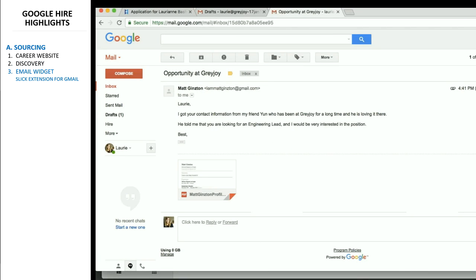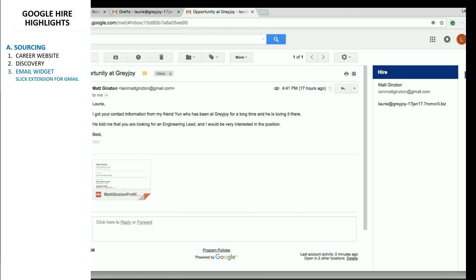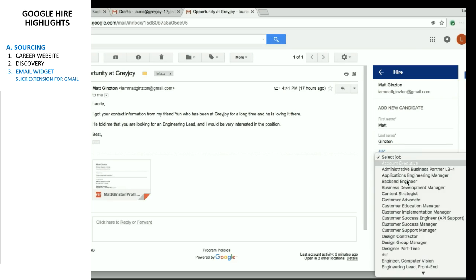The third method to source applicants is via a widget developed for Gmail. The idea is simple. Whenever someone writes you an email about a job opportunity, Hire will identify the name of the individual and will allow you to add them as an applicant for an opening that you manage, including various other details.